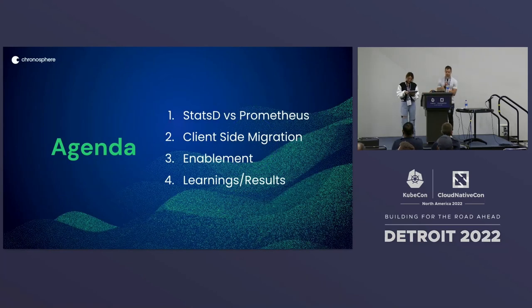So just a bit of an agenda. We're first going to look at some of the challenges that DoorDash faced with StatsD. We'll take a look at how Prometheus resolved those. Next, we'll talk about the client-side migration effort from StatsD to Prometheus. Then we'll talk about enablement — how we got end users, engineers, and service teams up to speed. And finally, we'll do a bit of a retro, looking at some of the learnings and key results of this gigantic task.